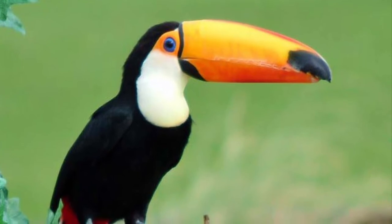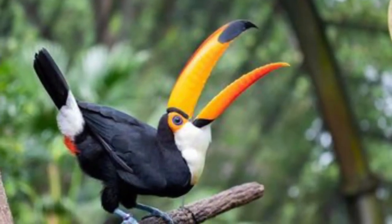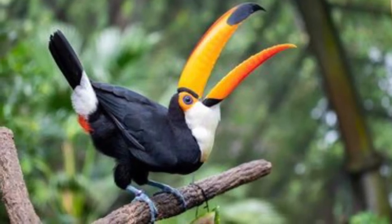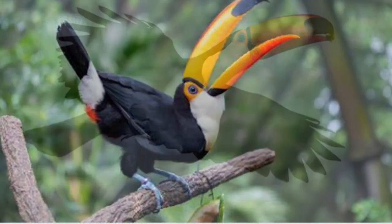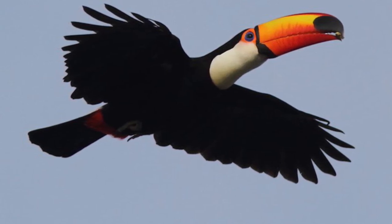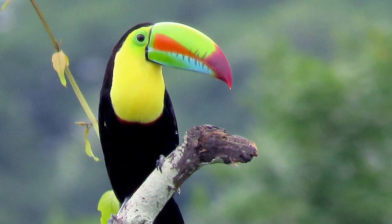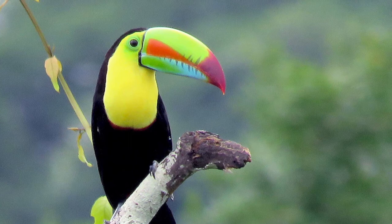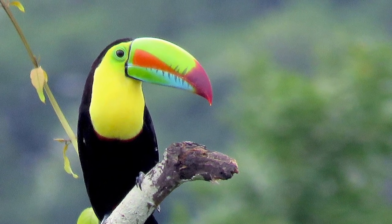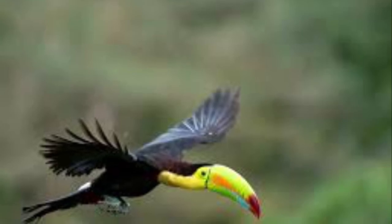The Toko toucan is also bigger than the Keel-Billed toucan. A fully grown Toko toucan weighs 500 to 880 grams, or 17.6 to 31 ounces, is about 55 to 66 centimeters, or 21.7 to 26 inches long, and has a wingspan of 50 to 65 centimeters, or 19.7 to 25.6 inches. By contrast, a fully grown Keel-Billed toucan ranges in length from around 42 to 55 centimeters, or 17 to 22 inches, usually weighs about 380 to 500 grams, or 13 to 18 ounces, and usually has a wingspan of between 109 to 152 centimeters, or 43 to 60 inches.